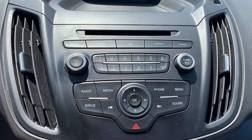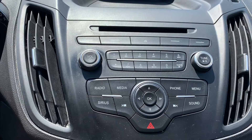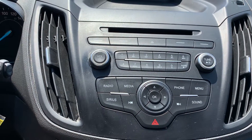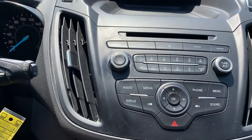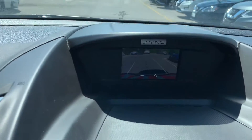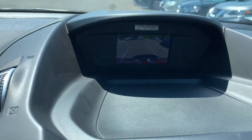Audio sources include AM, FM, and Sirius XM radio stations. This vehicle can connect to Bluetooth audio and it also has a CD player. There is a reverse camera and many more great features.